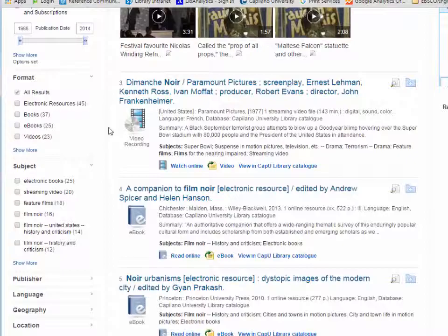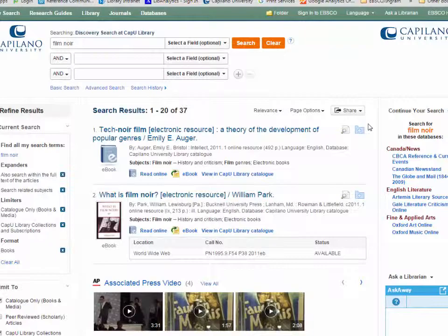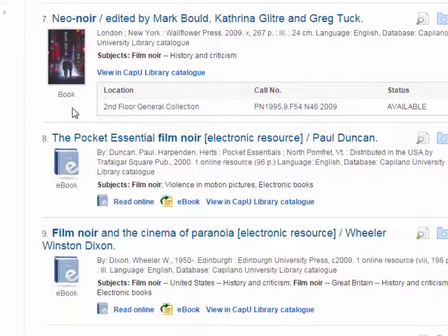I'm going to scroll down here and where it says format I'm going to select books. Books as a format will include both ebooks — you can see there's an ebook here — and it also includes print books, which just say book.